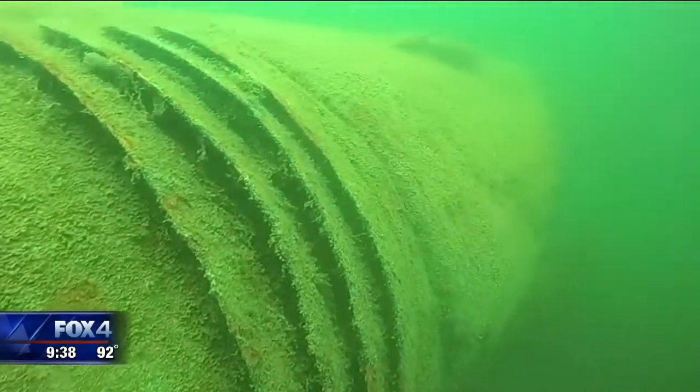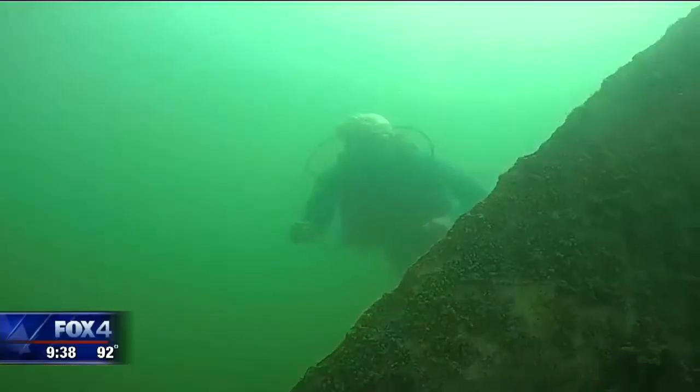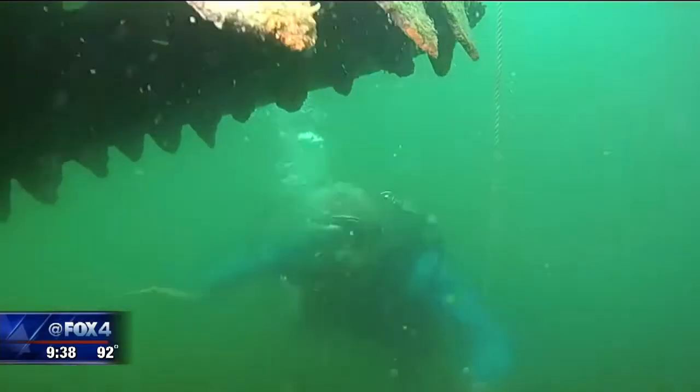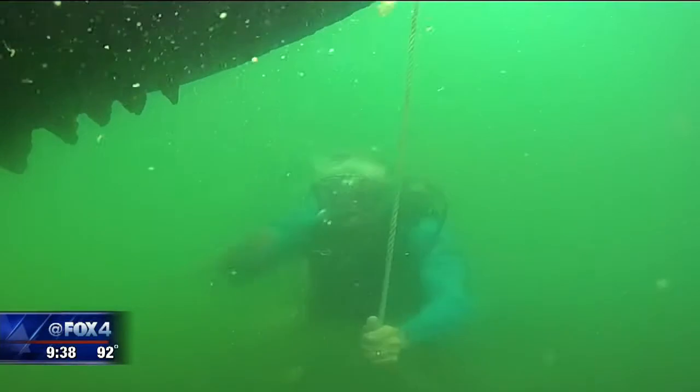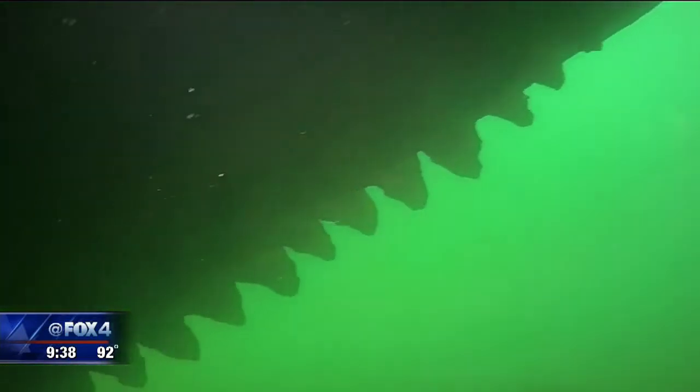One of the man-made structures below the surface is a giant metal shark. We tease everyone that we have the largest freshwater shark in North America, but it's a 63-foot-long metal cylinder sunk out here for divers to go down and explore. They can swim in and out, they can go around it — he's our mascot.